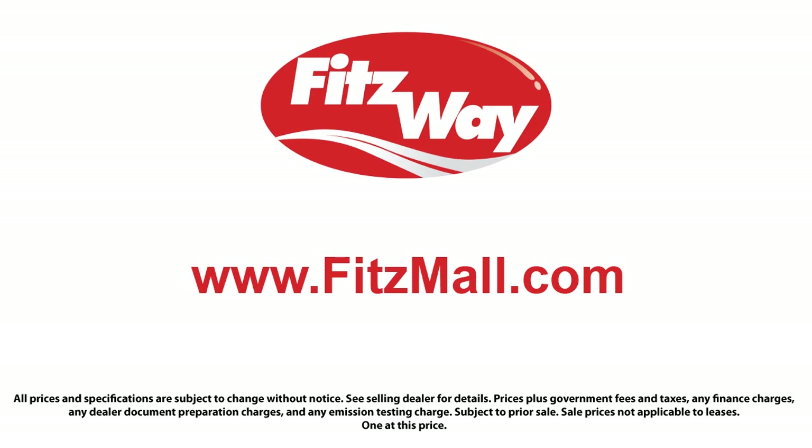The Fitzway puts the customer first with honesty, respect, and a total commitment to customer satisfaction. That's the Fitzway. And to make sure you have real transparency, our salespeople are paid flat rates. Being paid this way allows them to work for you — they are paid the same way no matter what vehicle you choose. We offer these benefits to build trust and loyalty with our customers.